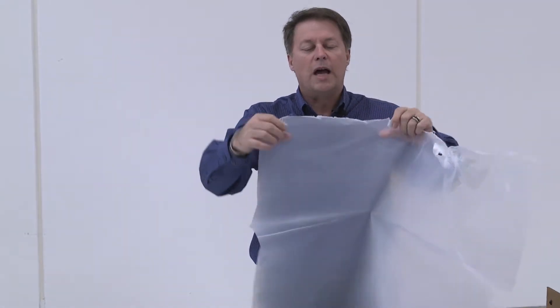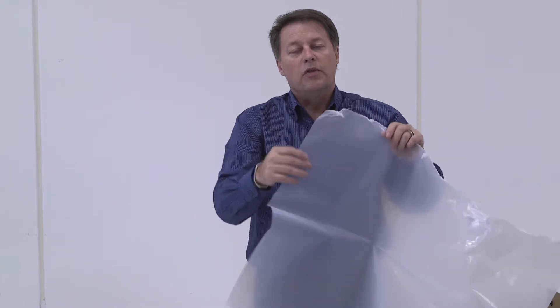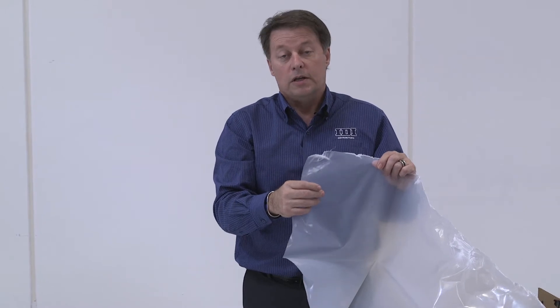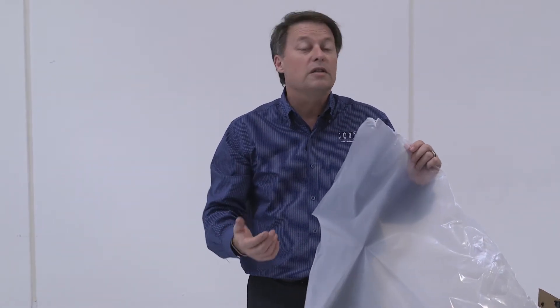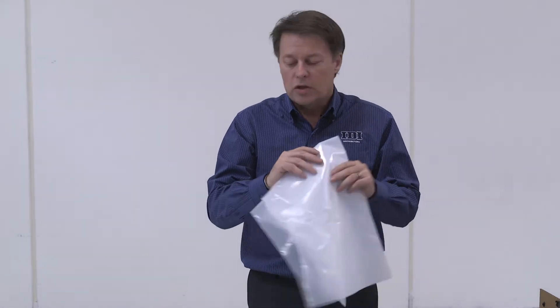If you notice this cloudy color — you can see my hand on the back — this is not virgin polyester. The poly you're looking at is actually recycled, which is why we see so much haze to it. Recycled products don't have the strength or the longevity; they tend to break down over time. They don't even need to be in the sun — they break down in crawl spaces. So let's look at an alternative.